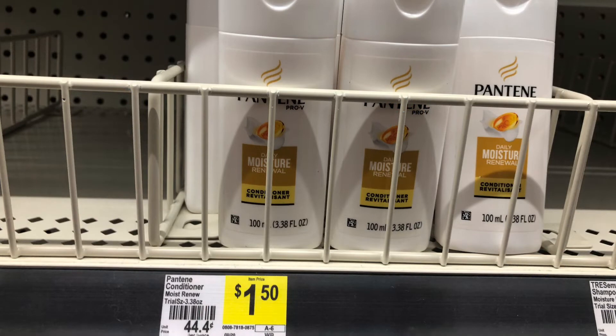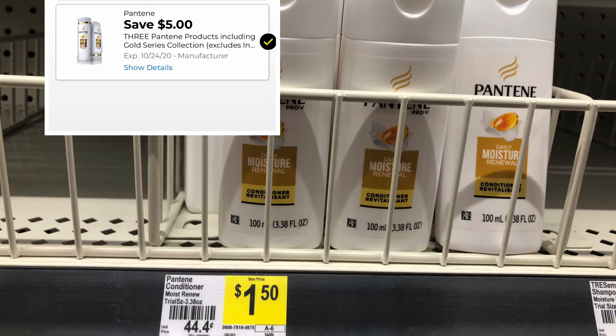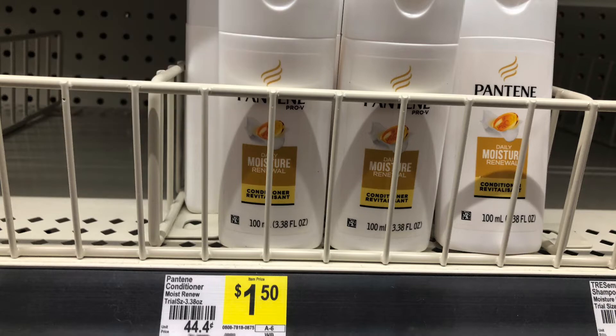So this is a glitch that we have going on. These little travel size Pantene's are $1.50 each. Three of them will total you $4.50. We have a $5 off three digital, giving us 50 cents in overage.